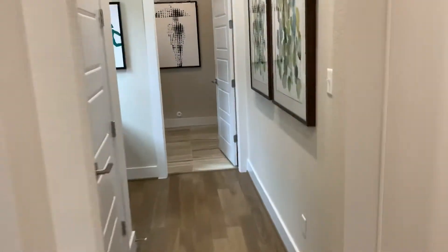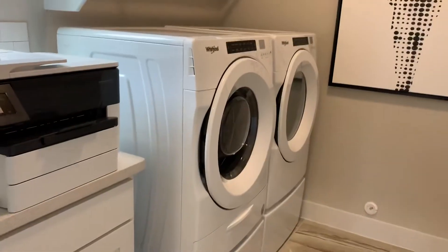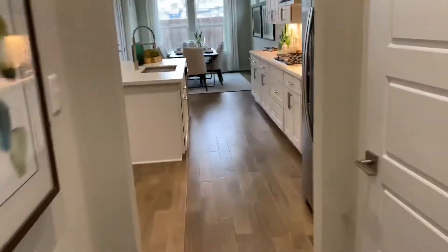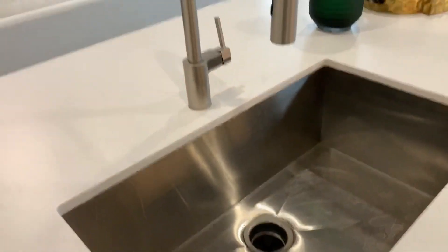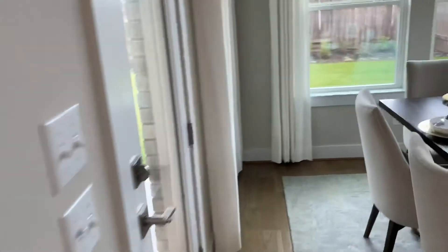Coming through, you have a little office counter area and a nice front load washer and dryer with pedestal. There's a little buffet counter and a pantry area. There's also a nice deep single kitchen sink and tongue and groove on the outside as well.